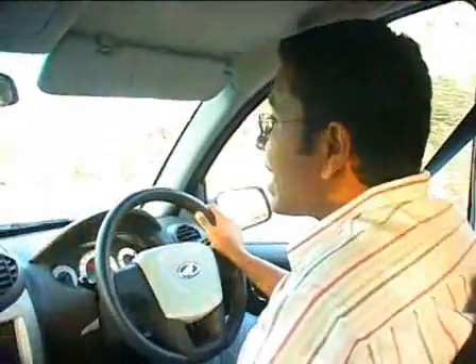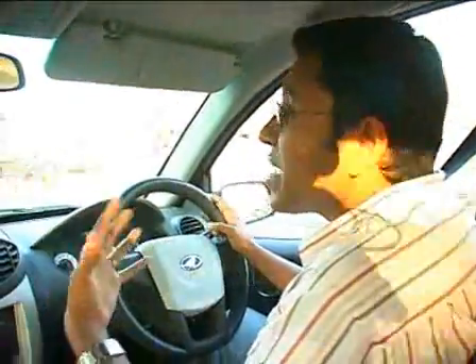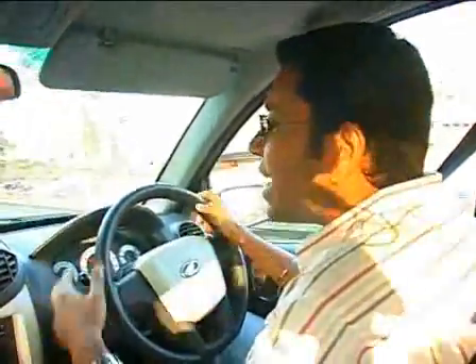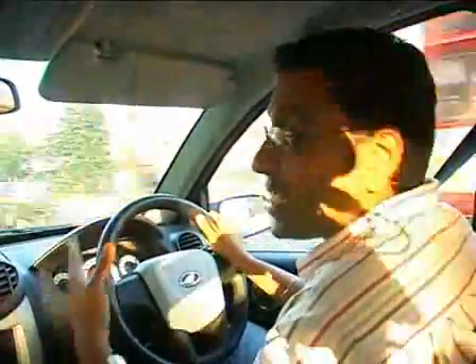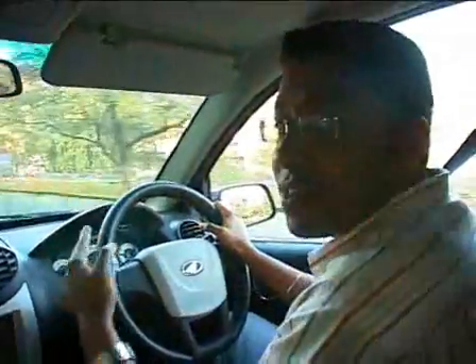You know the best part of the Zylo? It doesn't have leaf spring suspension at the back — it's got proper coil springs, and that not only gives it better ride quality, it also improves handling. Mahindra's never been known for making great handling cars, and the Zylo's no different, but it is stable, it's competent, and it doesn't do anything funny. And that's the most important thing in a car like this.